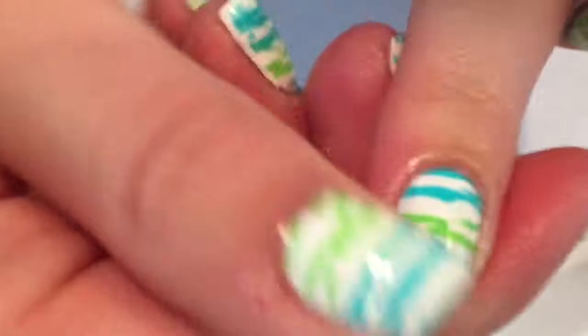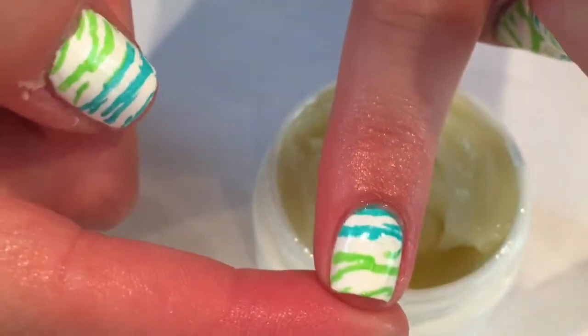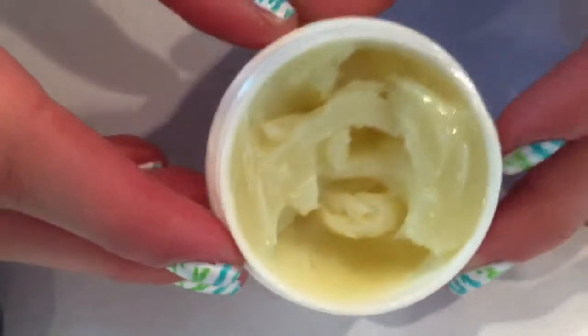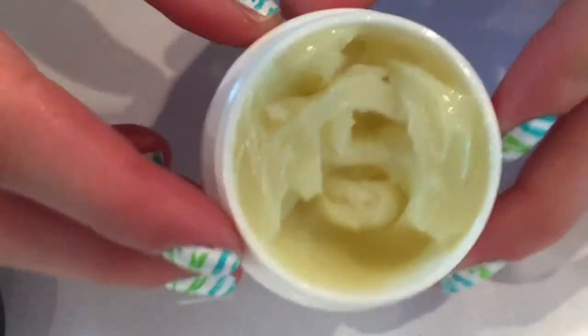It makes your cuticles look so healthy and if you just massage it in for a few seconds it's almost completely absorbed. You still have the oiliness to make your cuticles look healthy. It works so well and it smells so good.